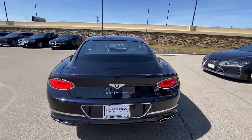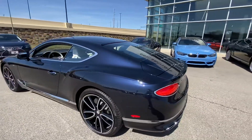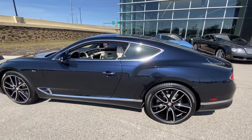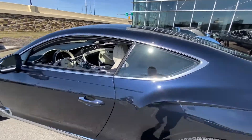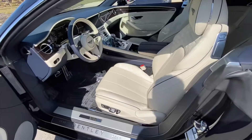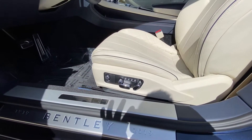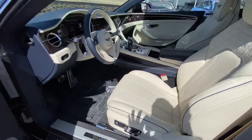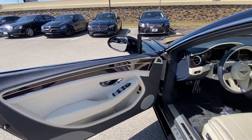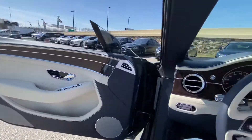The newly redesigned 2020 Bentley has a sportier, sleeker look. It's an absolutely stunning sports car and just the pinnacle of luxury at the same time. This does have the luxury comfort seating, which gives you heated, cooled, and massaging seats. Linen is your primary hide and sapphire is your secondary.